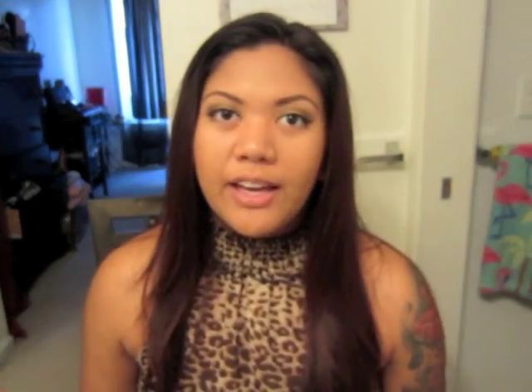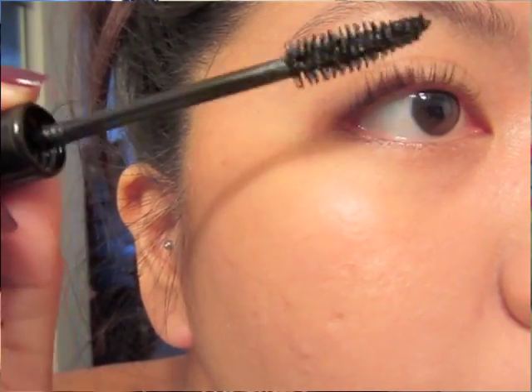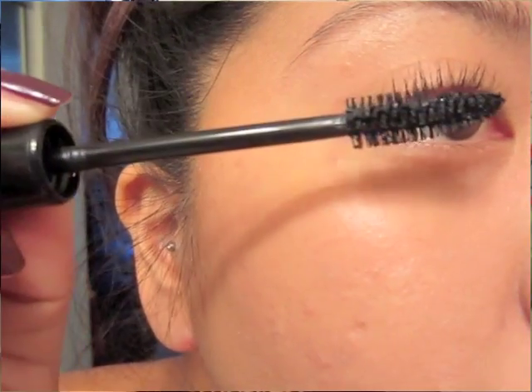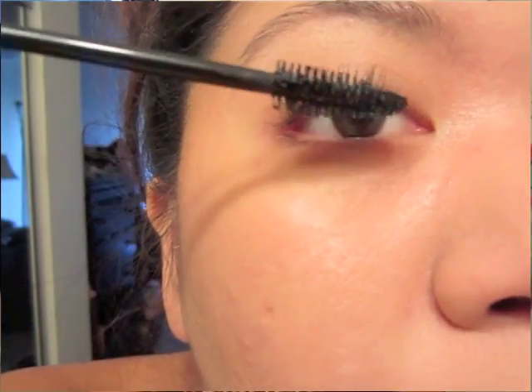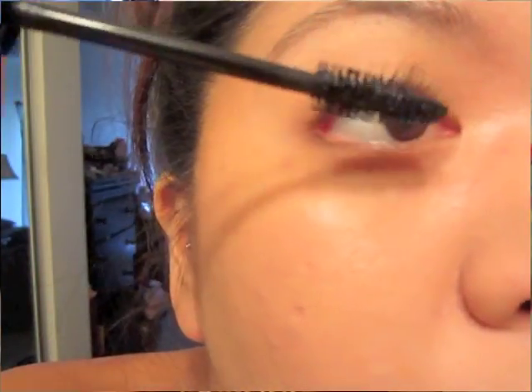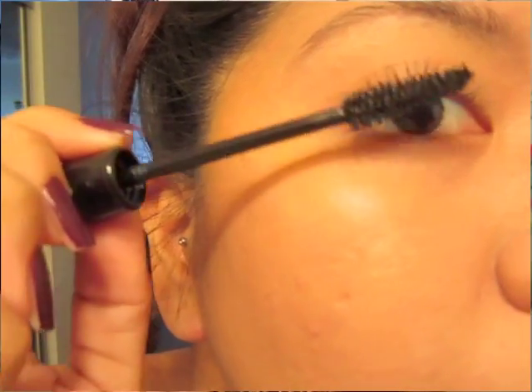This mascara claims to give you volume. I think it gives you a little bit of volume, but I see it working more for length and fullness, and it actually holds my curls. You can see right here how I apply it — I just wiggle it onto the base of my eyelashes and then sweep it up. You can see how much fuller and longer my eyelashes look.